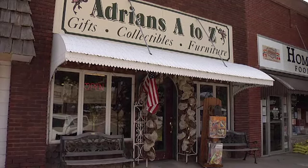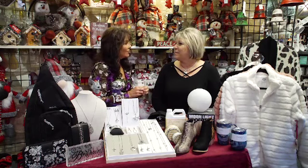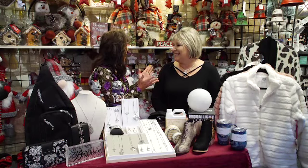Last stop in Buhler is Adrian's Boutique. Joining me once again is Vicki. We're ready for the holidays and you've got a brand new line you want to talk to us about.